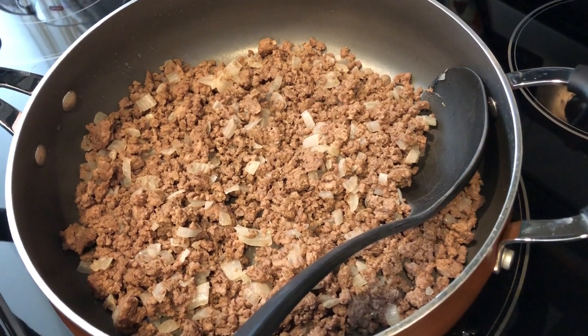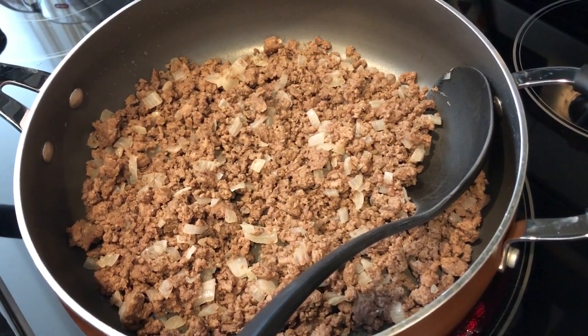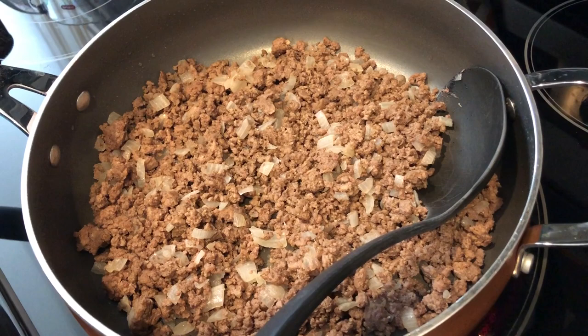So in my skillet, I have browned one pound of ground beef and an onion. I seasoned it with garlic salt, garlic powder, and onion powder, and I've drained it already.